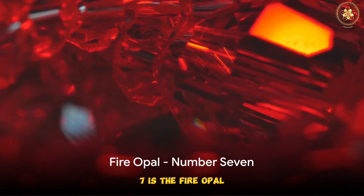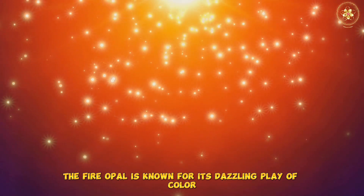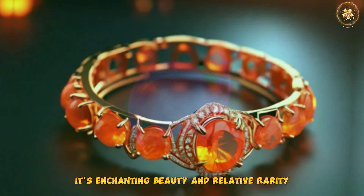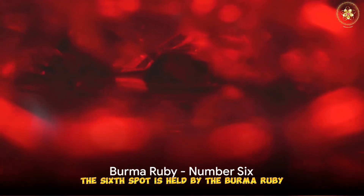Next up at number 7 is the Fire Opal. This gemstone is a spectacle of fiery red, orange, and yellow hues. The Fire Opal is known for its dazzling play of color, often likened to a sunset. Its enchanting beauty and relative rarity make it one of the most expensive gemstones.